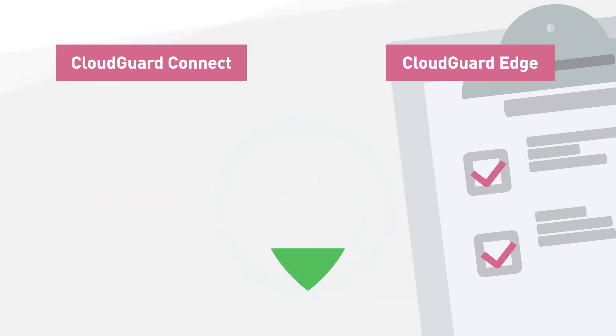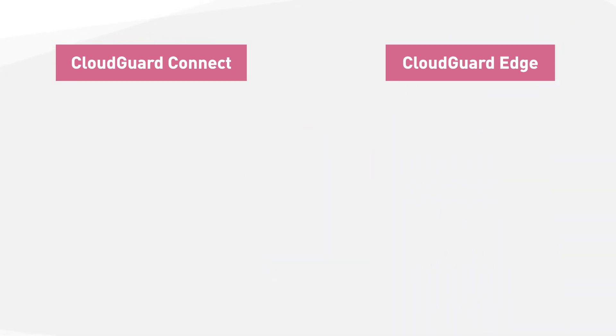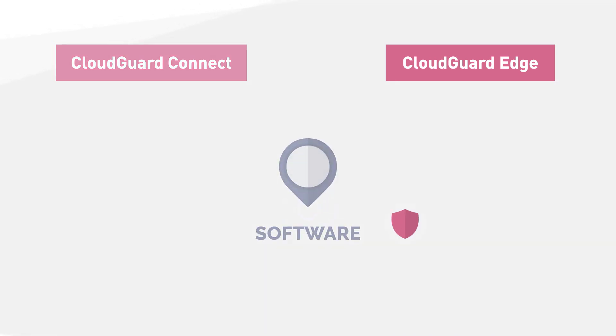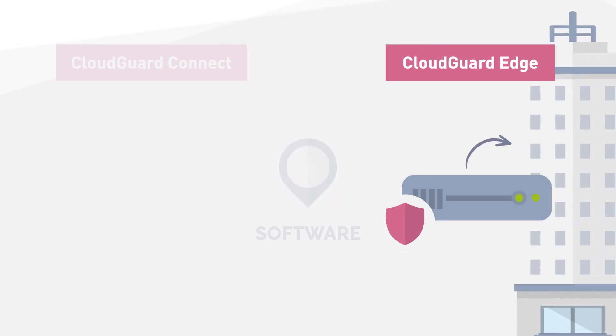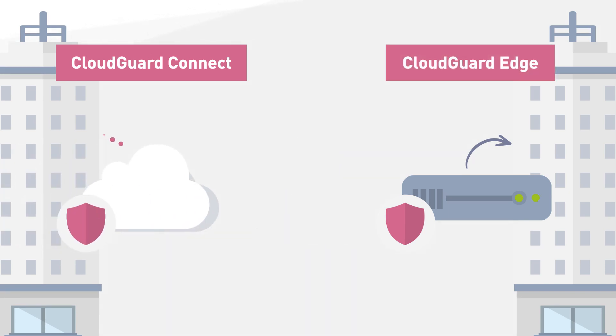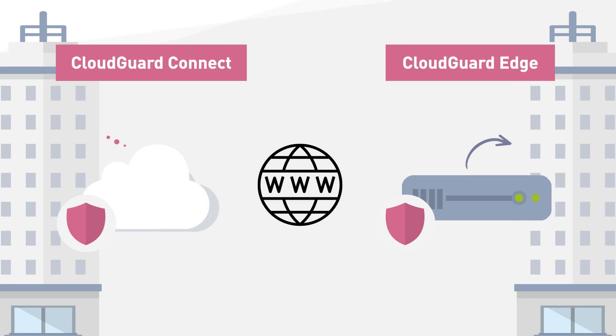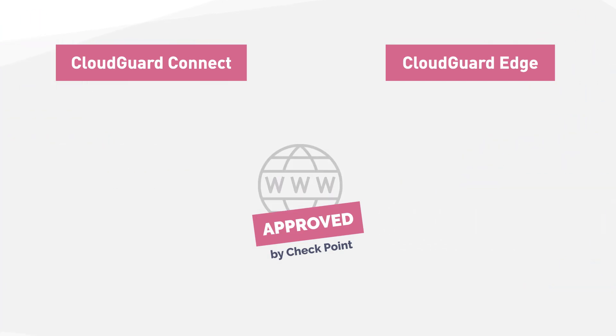Both solutions provide the same level of protection you receive from the data center. The only difference is the location of the software. In CloudGuard Edge, it will be installed on a device that already exists in the branch, and in CloudGuard Connect the software is actually in the cloud. In both cases, all internet communication from the branch office will pass through Checkpoint security before connecting to the cloud application.